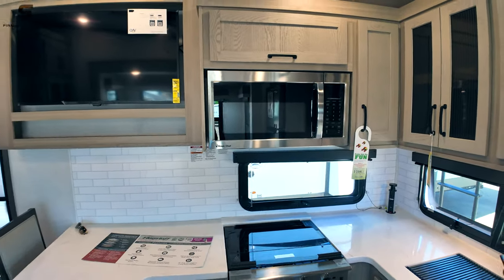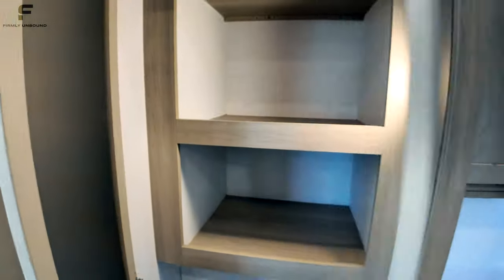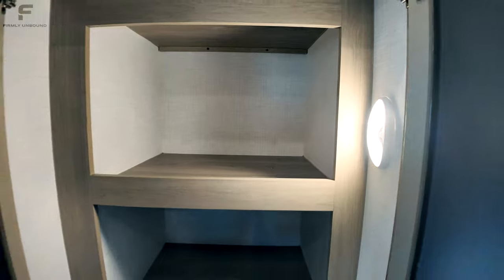There are vent fans above the stove to vent out cooking smells. Turning left, you have a large pantry with deep shelving that goes back pretty far — and it has a motion-activated light that turns on as soon as you open the door.